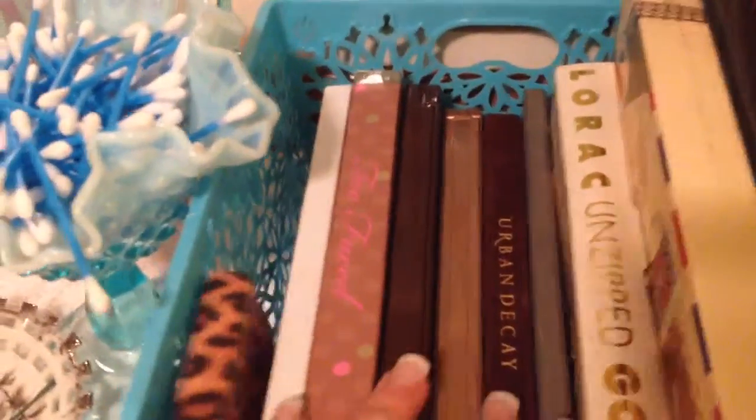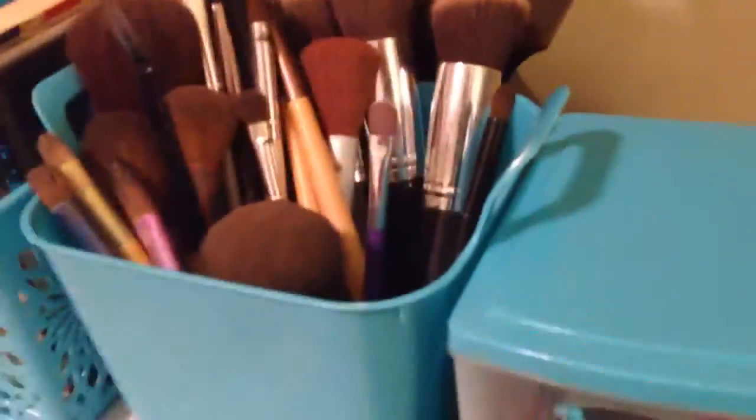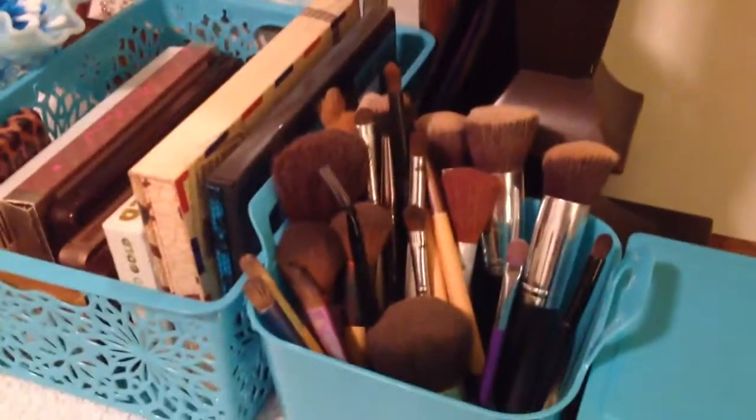All my palettes are in here. Literally I got these baskets from the Dollar Tree — like, literally all these baskets are from the Dollar Tree, and this one too. My brushes — I just put rice in there for now. I was going to use beads but I couldn't find any, so I just put some rice in there to hold my brushes.